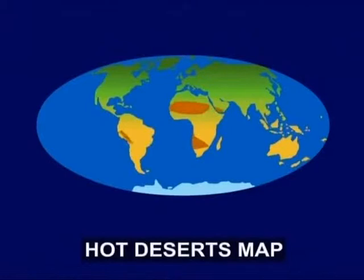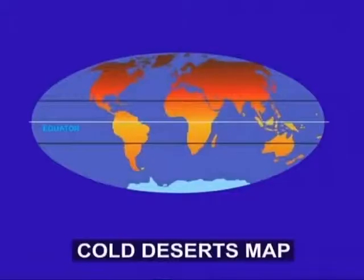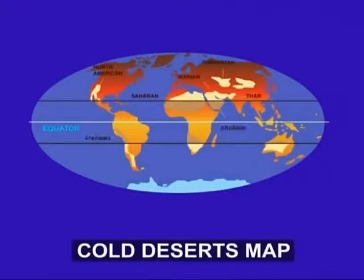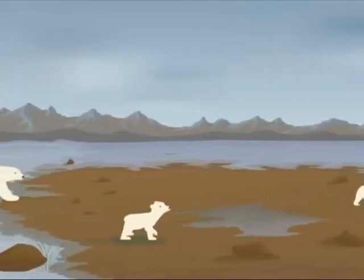Hot deserts are spread all around the world, both on the north and south of the tropical zone around the equator. If we move further north or south, we get cold deserts. Moving even further towards the north and south poles, we get ice-covered polar deserts.